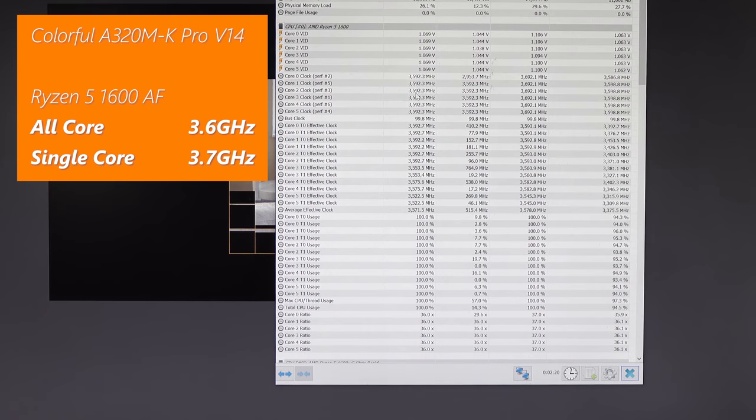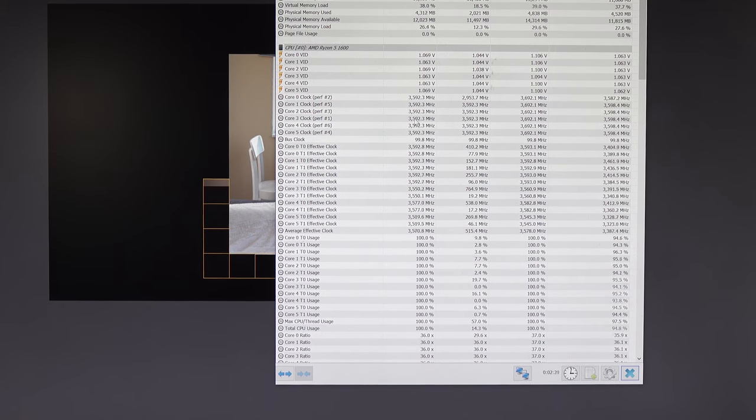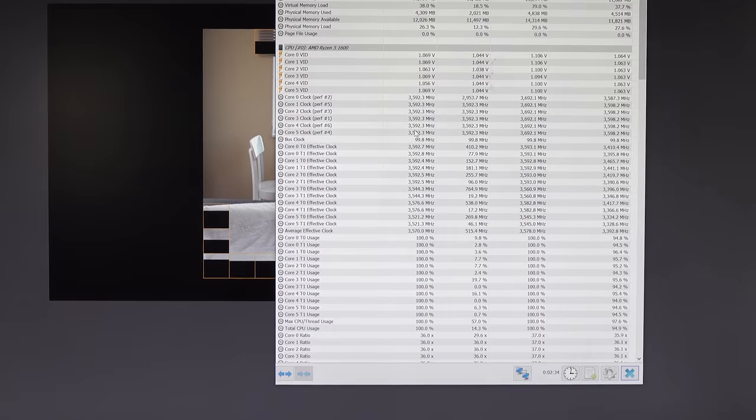It is running all-core boost here at 3.6 GHz. Depending on the motherboard it can sometimes go up to 3.7 GHz, but 3.6 GHz all-core on a budget A320 board for $55 is already looking pretty good.